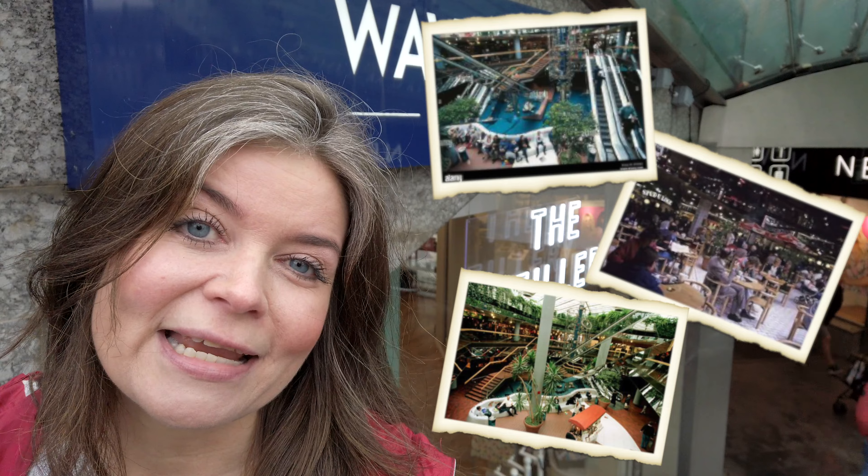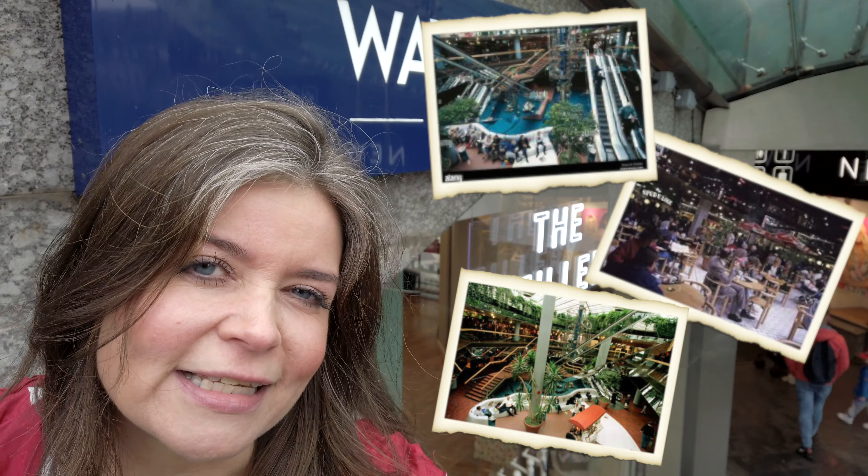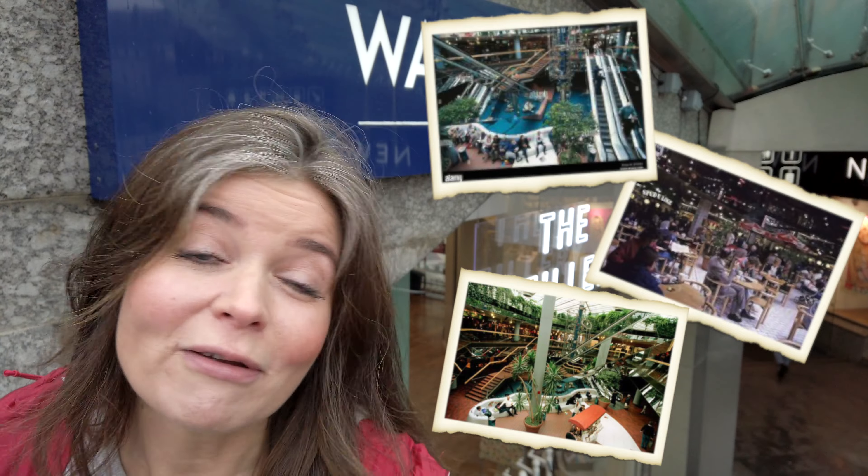Can I just say, for any locals watching this vlog, I'm really pleased that they've changed the name of this shopping precinct back to Waverley Market, because that's the name it was when I was a kid. I spent many Saturdays here in Waverley Market in the food court — it was a real place to meet up in the 90s. Then they changed the name to Princess Mall and it just wasn't the same, so I'm really glad it's now back to its original name of Waverley Market.